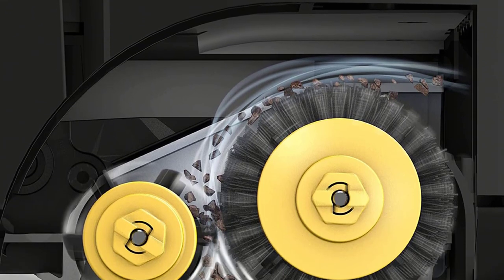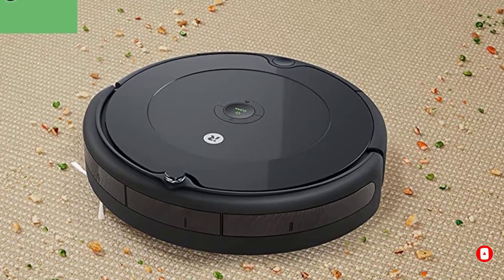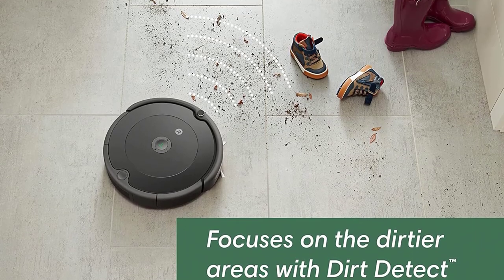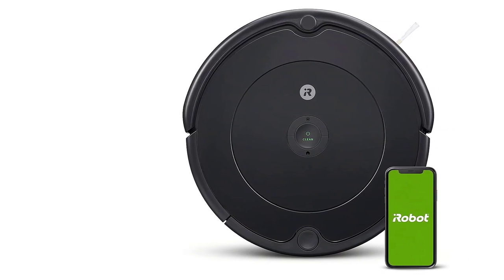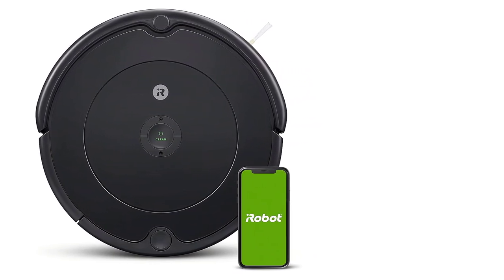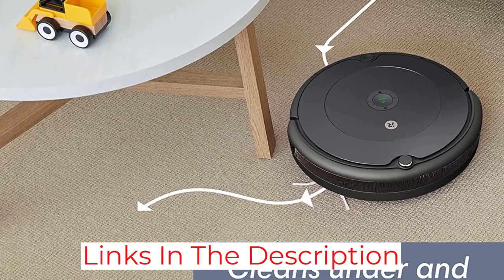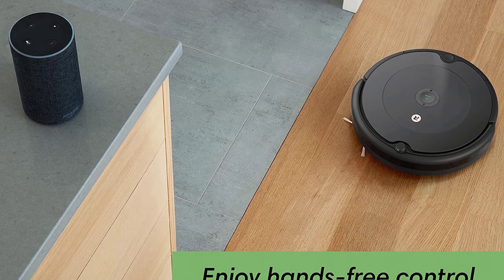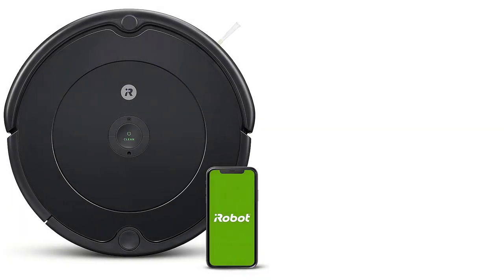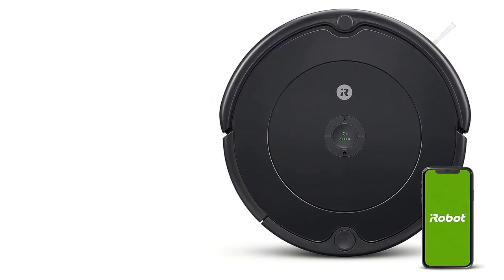In our tests, this vacuum did a good job of navigating around the obstacles we placed in its path. Keep in mind that it doesn't have object avoidance or smart mapping technology, so you will need to do some tidying up around the house before using it. It travels around your space somewhat at random instead of in a grid pattern and returns to its dock once the battery begins to run low. The device is Wi-Fi compatible and can be connected to an app or a voice assistant, from which you can turn it on or off or even set a schedule. Our long-term tester was so impressed that it actually replaced their existing vacuum: it picks up way more dirt and hair on its own than the stick vacuum did.